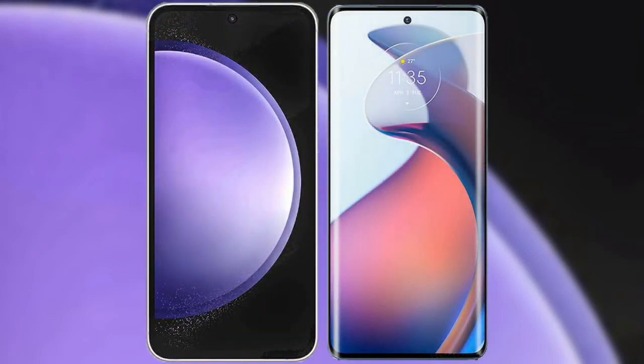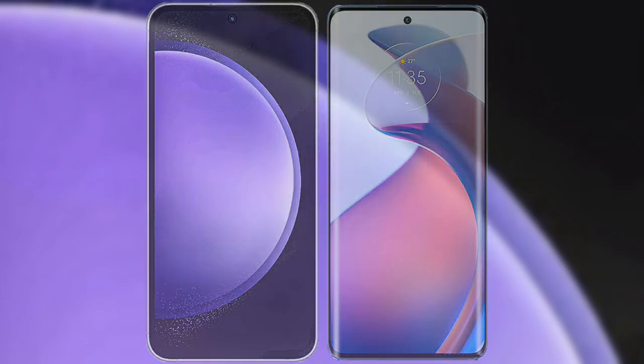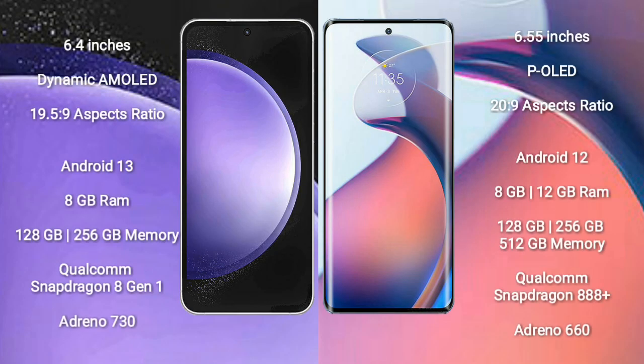I will compare the new Samsung Galaxy S23 FE with Motorola Moto S30 Pro. Samsung Galaxy S23 FE comes with a 6.4-inch dynamic AMOLED display and aspect ratio 19.5:9. Motorola Moto S30 Pro comes with a 6.55-inch pOLED display and aspect ratio 20:9.